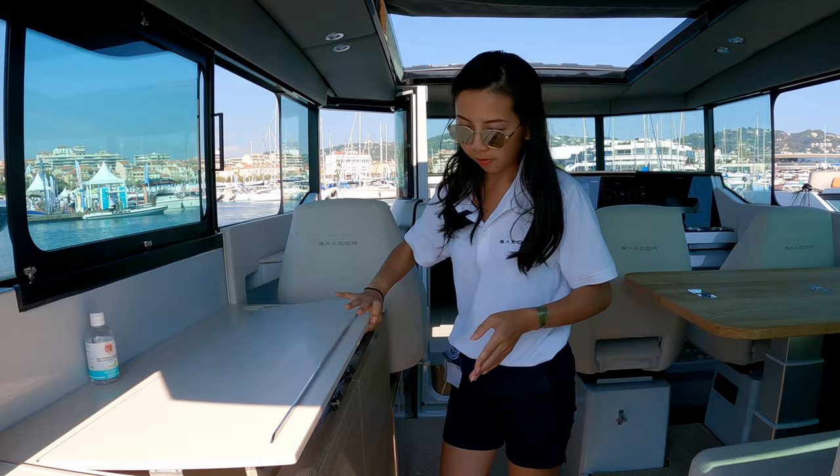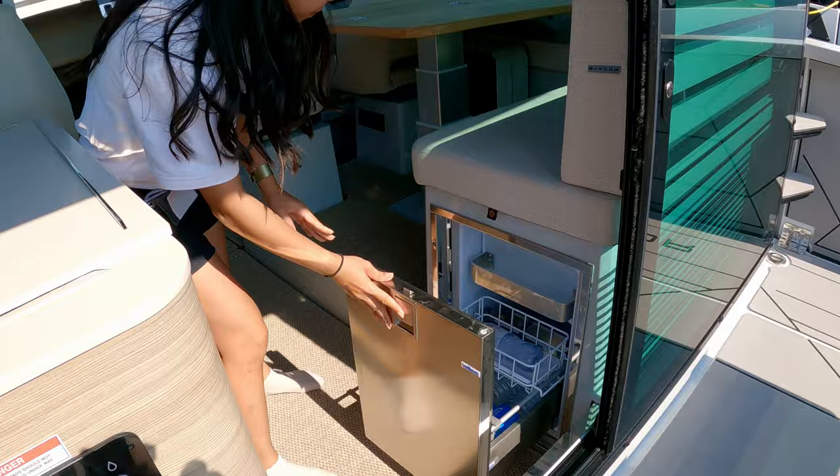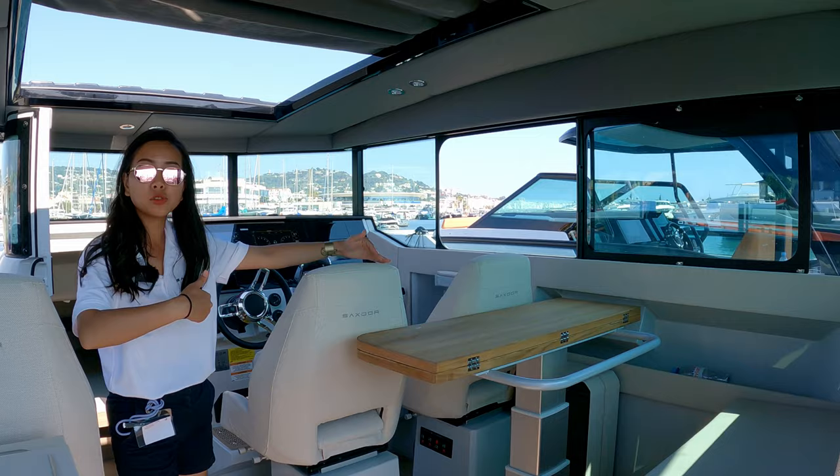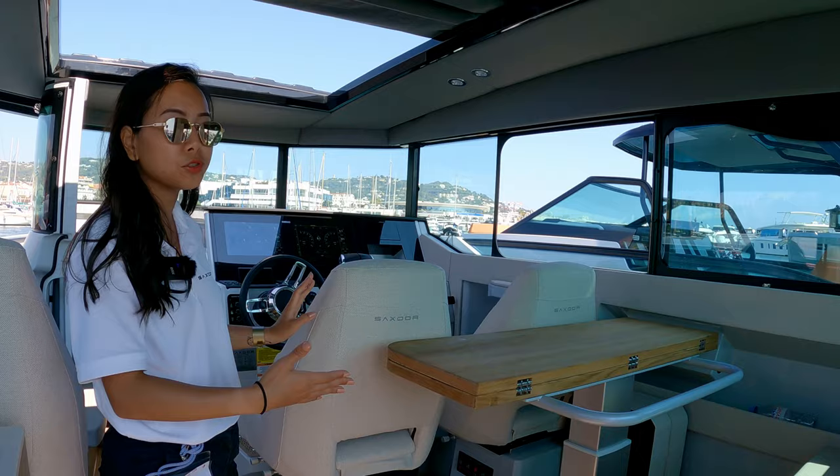There is also another fridge on this side. With the electric system, this table can be folded — we press the button and the table goes down. And the chair can turn 180 degrees, so you can transform this seat into an extra bed, allowing another one or two people to sleep on this as well during the night.